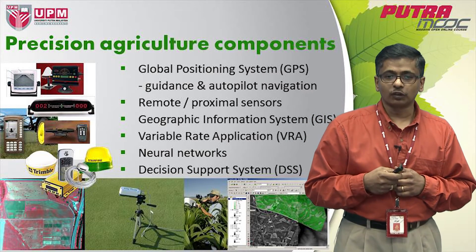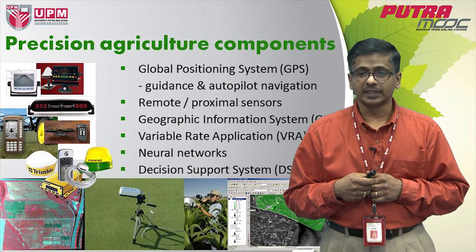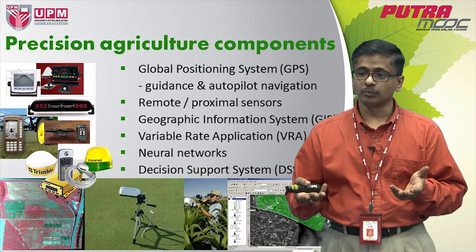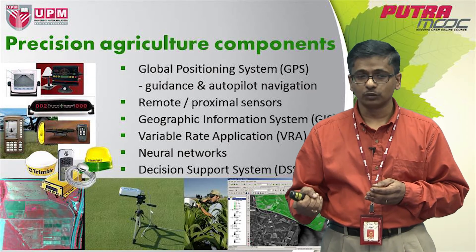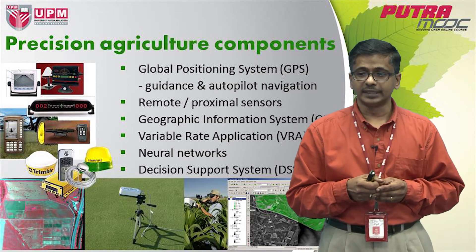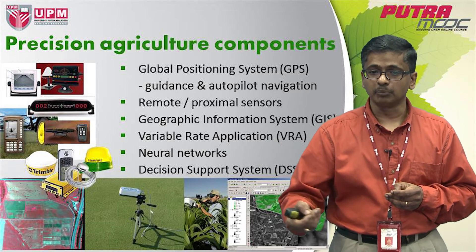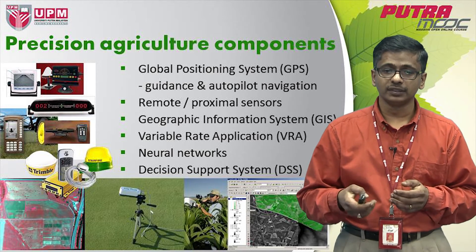The other piece of technology that has been very critical in precision agriculture is sensors. There are a couple of sensors available in the market. Some are remote and some are proximal sensors. Remote sensors are usually carried on platforms like satellites and aircraft, while handheld ones are termed proximal sensors. Sensors are really very useful in detecting crop problems in the field simply because they are non-destructive — you are not required to destructively take a sample out of a plant. You can do this non-destructively and rapidly.